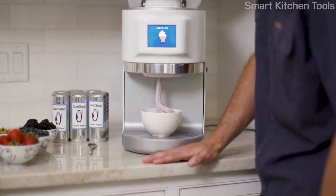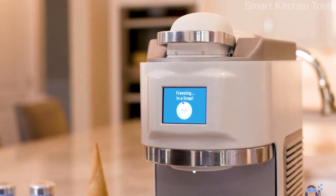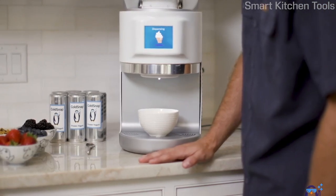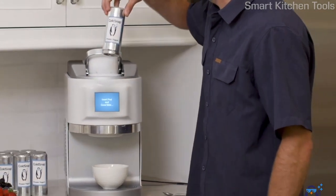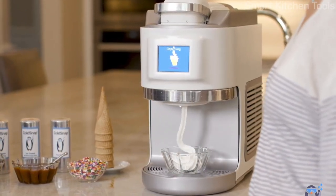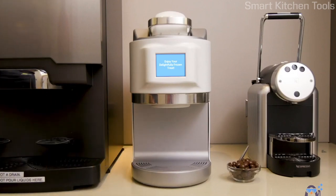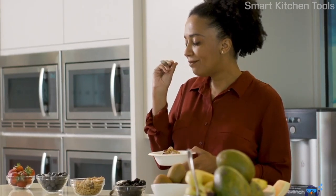What if you could make the best-tasting, creamiest ice cream in your choice of flavors in as little as 90 seconds, with no preparation and no machine cleanup? Cold Snap brings that reality to life. Just select, insert, and enjoy. It's fast — like 60 to 90 seconds fast — with a product that is demonstrably smoother, and a taste that is irresistible.